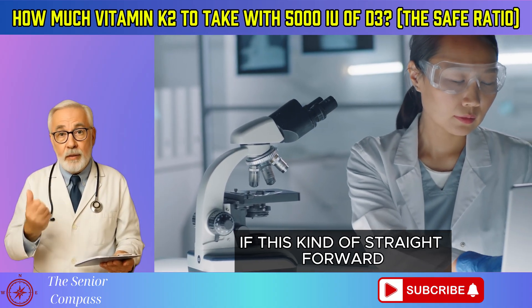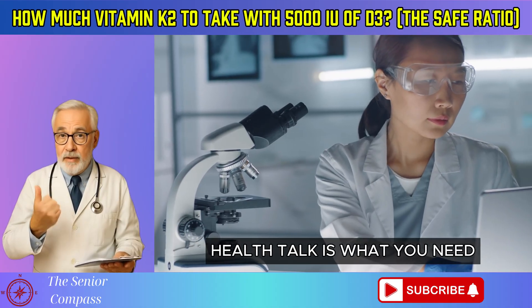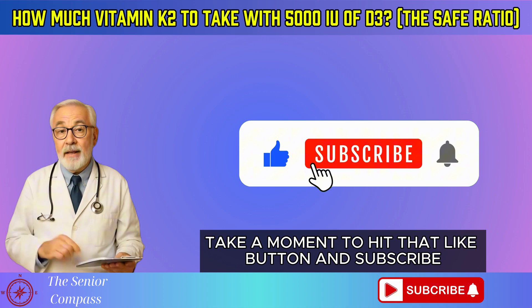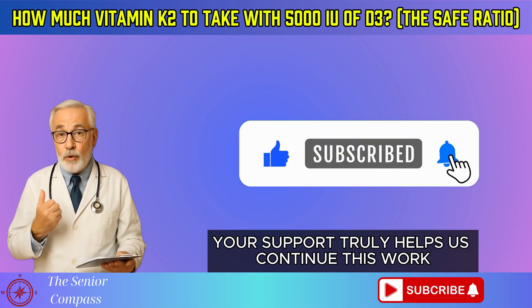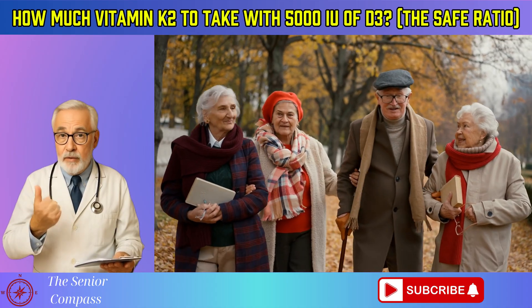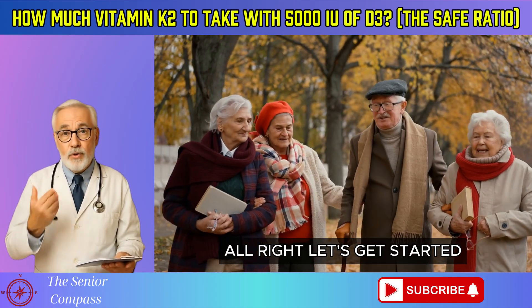If this kind of straightforward health talk is what you need, please take a moment to hit that like button and subscribe. Your support truly helps us continue this work. All right, let's get started.